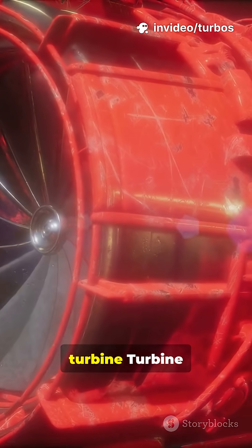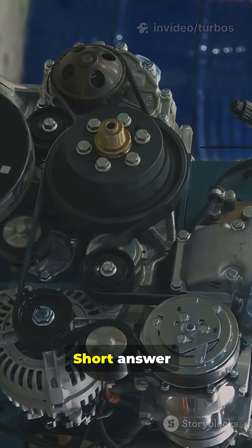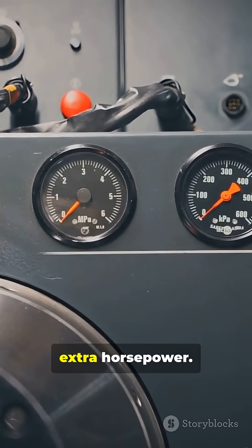Exhaust spins the turbine. Turbine drives the compressor; compressor forces more air. More air plus fuel equals more power. In short, turbos recycle waste to supercharge your ride. Turbo exhaust energy turned into extra horsepower.